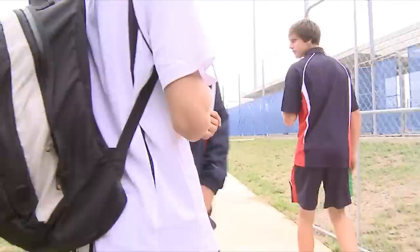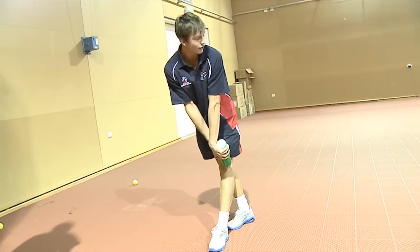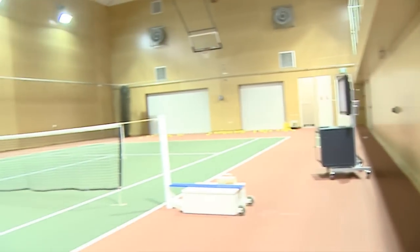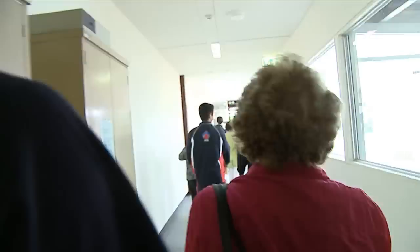This is our indoor court, which we use a little bit in winter, especially when it's really cold in the mornings and obviously when it's raining outside. We've got cameras set up. We put all the links into this TV here and we can watch our serves and watch ourselves play. It's got a delay so you can watch it pretty much as soon as you hit the ball.